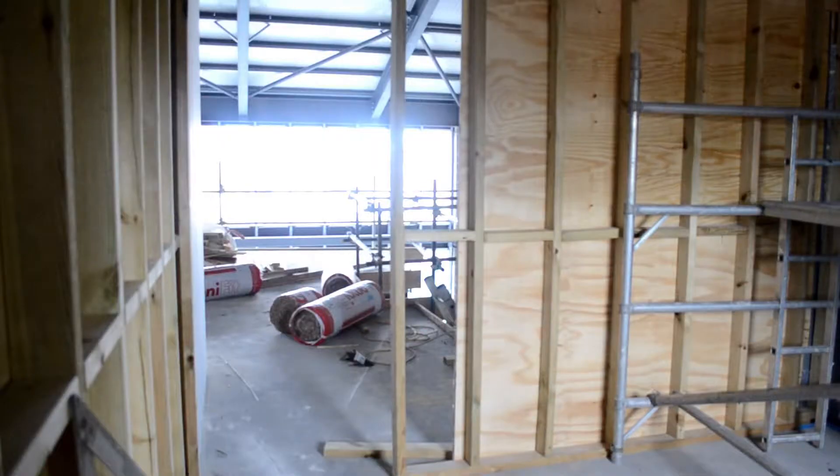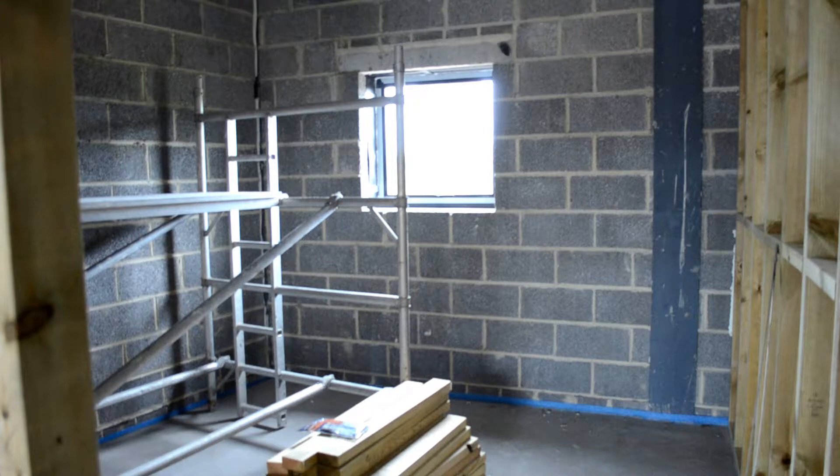And then behind there is our prayer room. One of the things we wanted to make sure was that we had the opportunity for a quiet space within this building where people could come and just have space to pray.